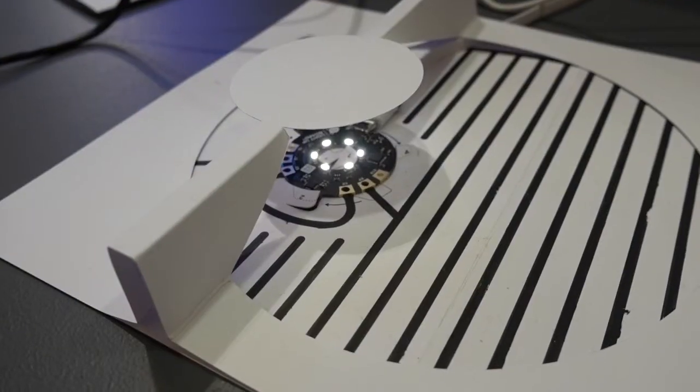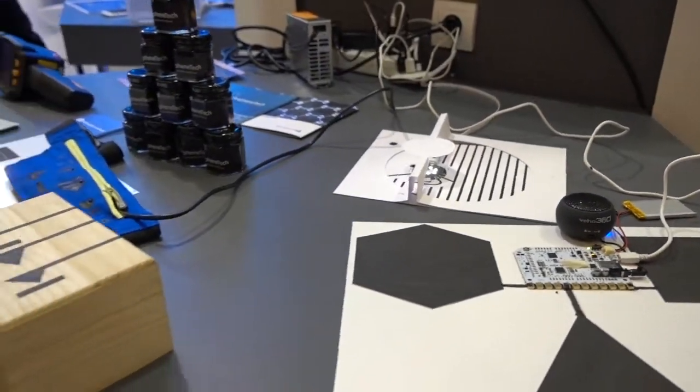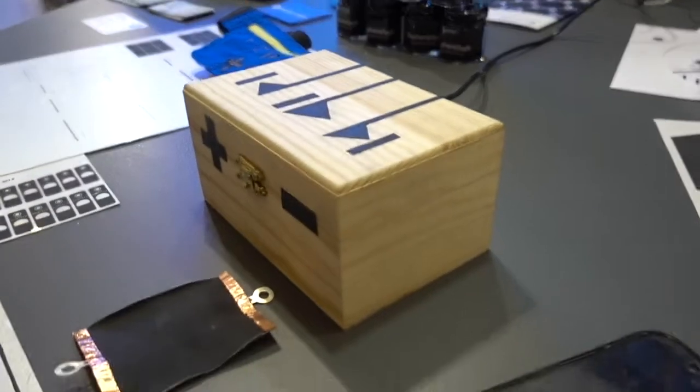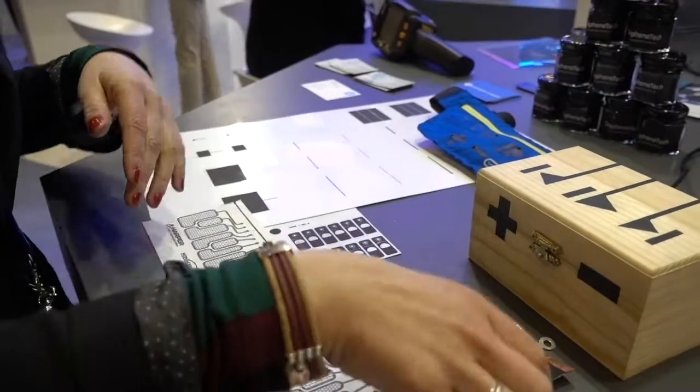This is another example of capacitance. You can print this in textiles, in wood, in paper, in polymers, and you can do it by screen printing, roll-to-roll, and by hand.